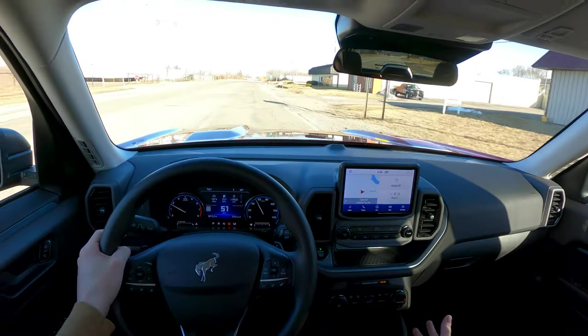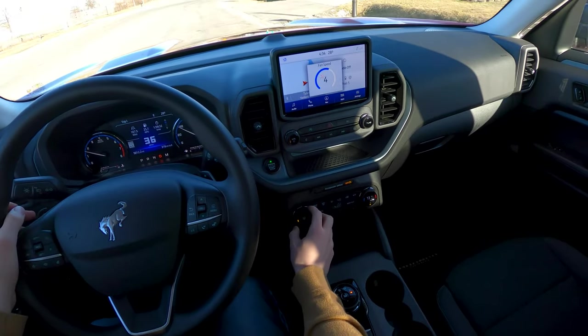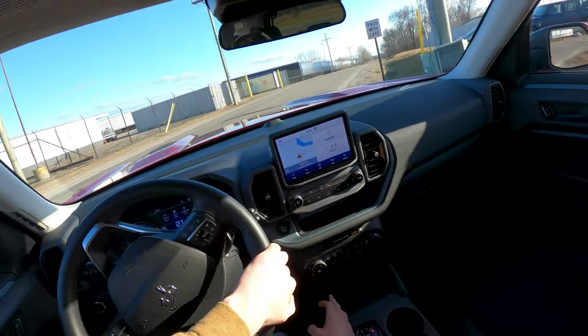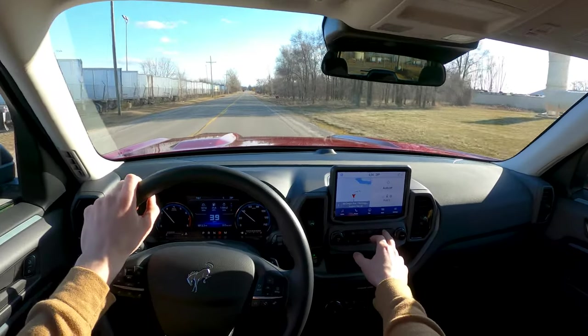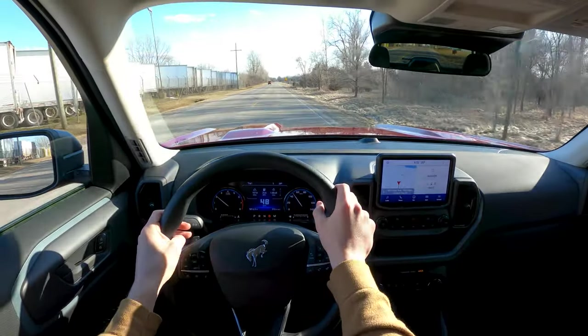Climate control is single-zone but that's fine — it's super easy to use with big grippy knobs to change fan speed and temperature. You've got heated seats, physical controls for volume and track selection, and even a forward-facing camera you can use when you're doing slower stuff like running on the trail.